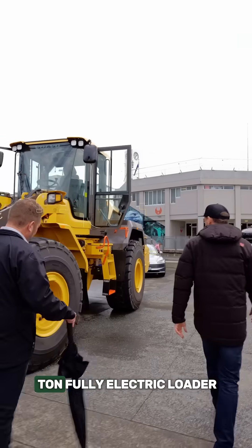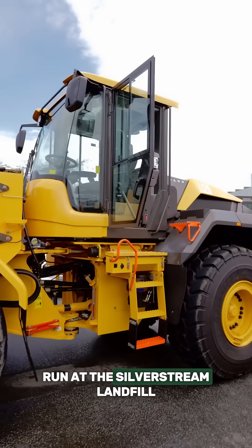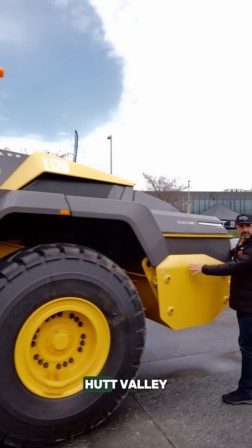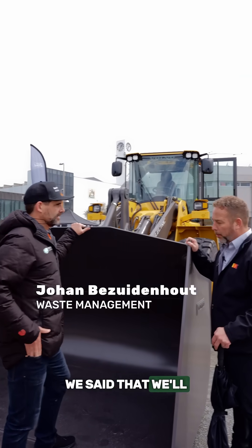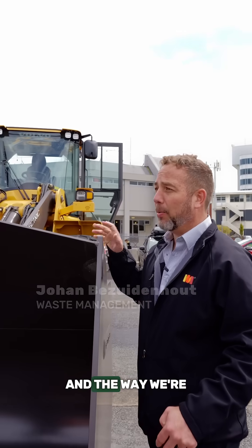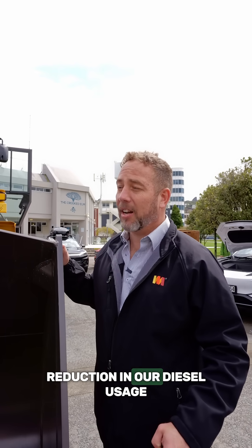This is a 20-tonne fully electric loader destined to run at the Silverstream landfill here in the Hutt Valley. As part of our KPIs with the Hutt City Council, we committed to reducing our carbon emissions, and the way we're going to do this is through this EV loader. We'll see a massive reduction in our diesel usage.